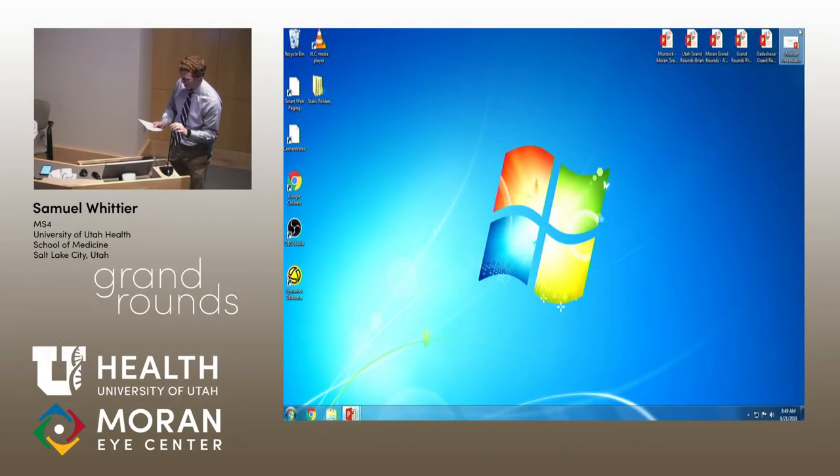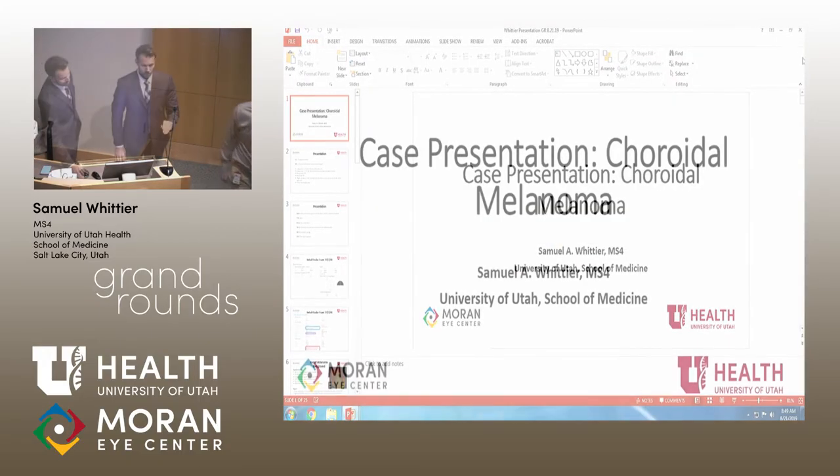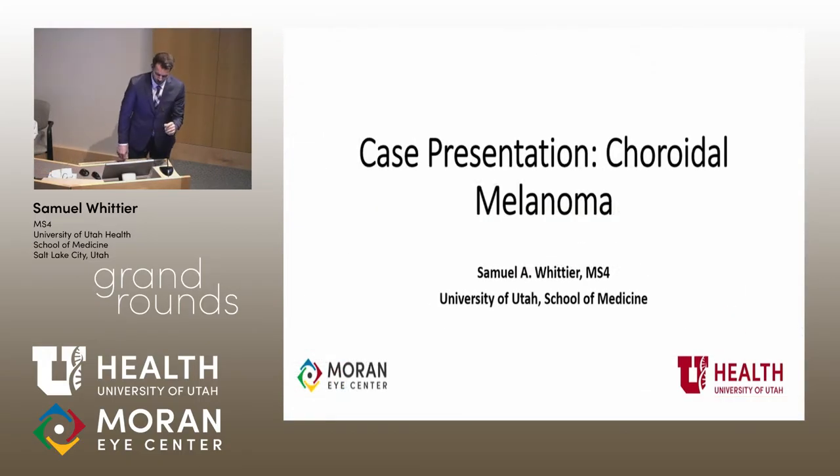We'll turn it over to Sam Whittier, another U of U student who has been rotating with us this month. Good morning, everyone. Thank you, Dr. Jardine. It's a pleasure to be here with you, to share the podium with my fellow colleague med students as well as Dr. Welsh. I'll be presenting this morning on a case of choroidal melanoma — he started with oncology, so we might as well finish up.